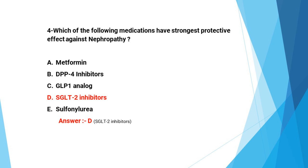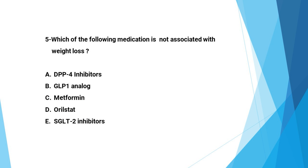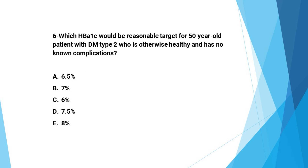You can use SGLT2 inhibitors later when there is some degree of kidney failure, as they slow progression. However, they cannot be used in advanced kidney failure. Next question: Which of the following medications is not associated with weight loss? A: DPP4 inhibitors, B: GLP1 analog, C: metformin, D: orlistat, E: SGLT2 inhibitors. The answer is A, DPP4 inhibitors, because they are weight neutral.